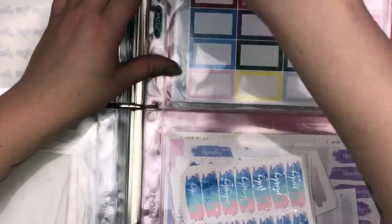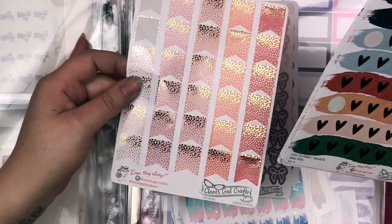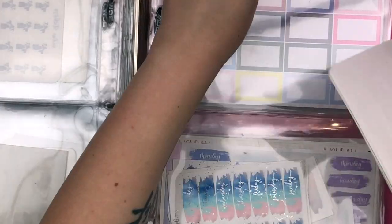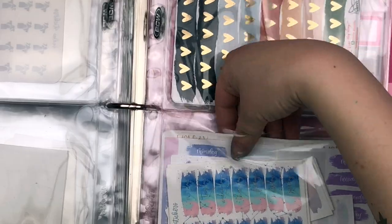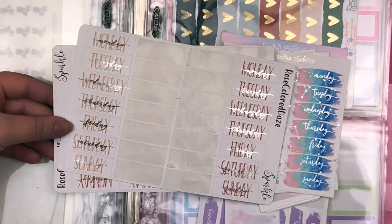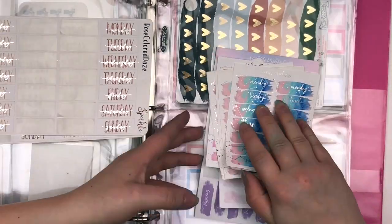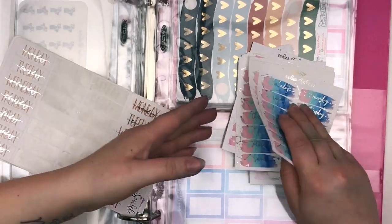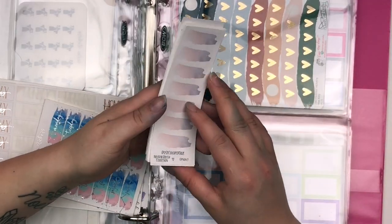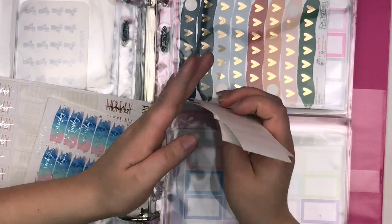Then I have my little collection of Clever Gal Crafts: some cut-out bows, flags, more bows, and one sheet of hearts — not too big of a collection but some good stuff. Then I have date covers: sheets from Rose Colored Days in gold and silver, some old ones, these from Sadie Stickers in her galaxy style, and also my underlays from Rose Colored Days for her DIY date covers. I don't have too big a collection here, but I have some really pretty ones.